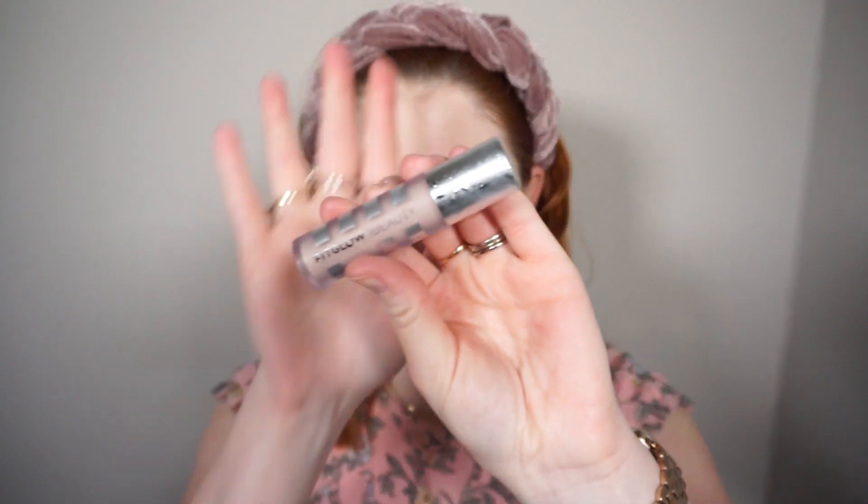To cover my blemishes, this is the only thing I use: NARS Soft Matte Concealer in the shade Light One Chantilly, and I just go in with my finger. For concealer I'm going in with this Fit Glow Beauty Concealer in the lightest shade C1. I'm obsessed with this stuff — I think I've talked about it before. Look at the difference it makes; it is really wonderful, you don't need a lot. It's one of the thicker concealers I've tried — thicker than the Tom Ford Shade and Illuminate, for example — but look at the results.